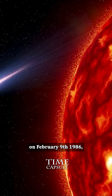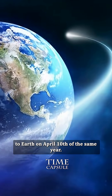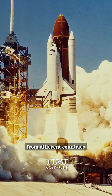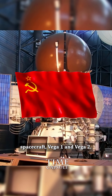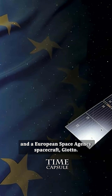The comet reached its closest point to the Sun, known as Perihelion, on February 9, 1986, and came closest to Earth on April 10 of the same year. During this visit, five spacecraft from different countries flew by Halley's Comet, including two Japanese spacecraft, Sakigake and Suisei, two Soviet spacecraft, Vega 1 and Vega 2, and a European Space Agency spacecraft, Giotto.